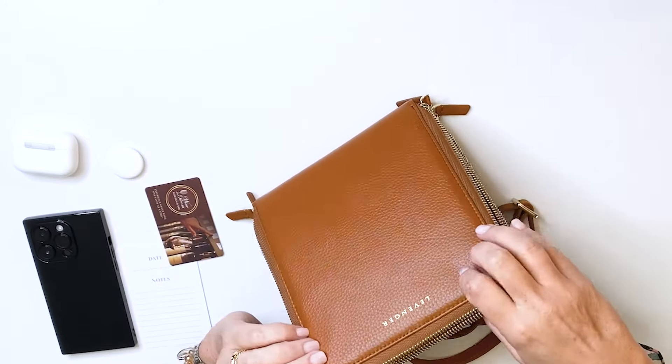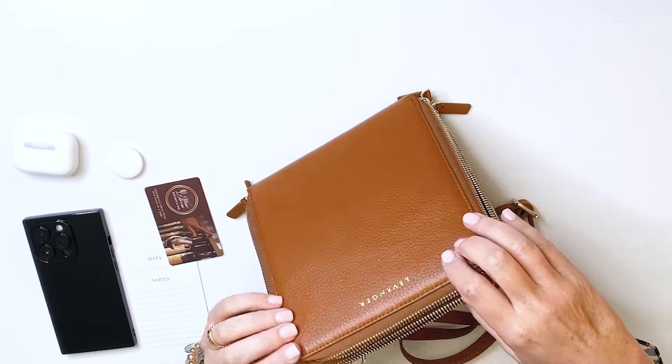Meet the Cary Plus. This is an enhancement of our best-selling Cary Convertible Clutch for those of you who need just a little bit more space. Like the Cary Convertible Clutch, it is full of organizational essentials.